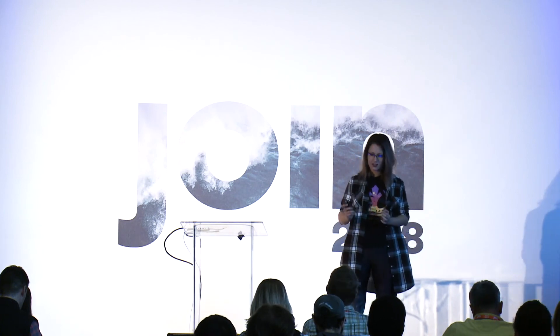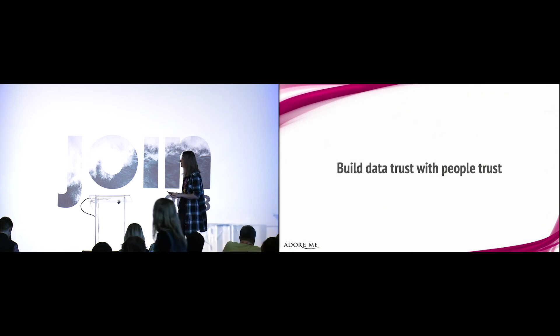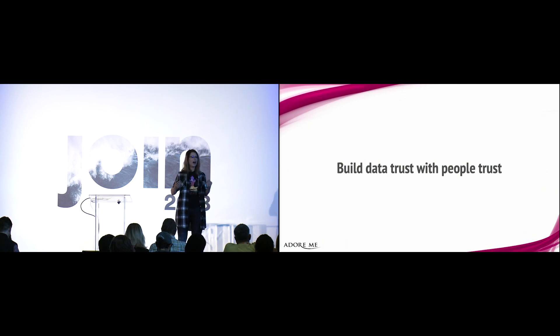Trust in data starts with trust in you. I know it sounds counterintuitive, but when you're solving problems and trying to get user adoption in place, include the users in your process. Include them in your investigations and explain the problems that you had. As developers, we're used to hiding those issues — but it's precisely that openness and vulnerability that will get them to trust you. And if they trust you with the process, they will trust you with the solution. Build data trust with people trust, and build something that you can enjoy together as both developers and users.